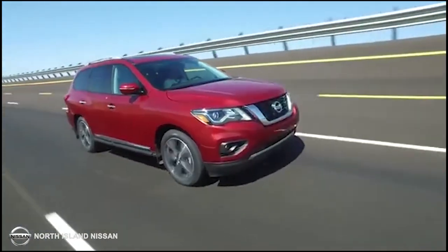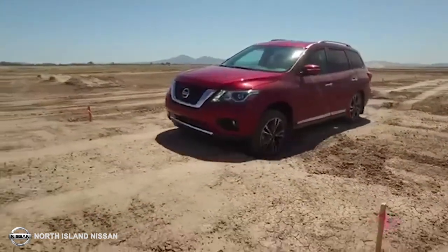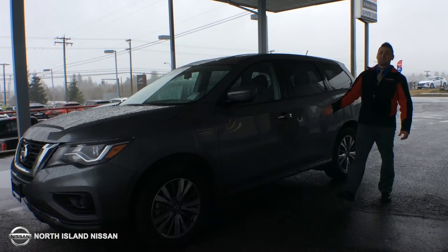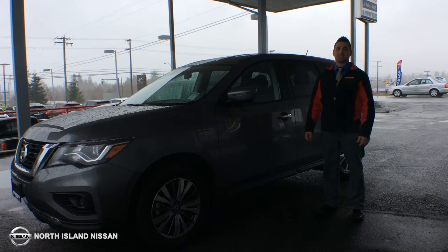It comes equipped with remote start, push-button ignition, Bluetooth hands-free phone system, and four USB ports. With all these features, the 2018 Nissan Pathfinder under $30,000 could be as good as it gets.